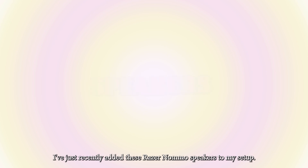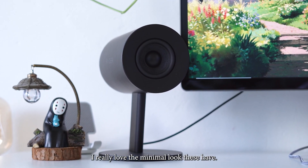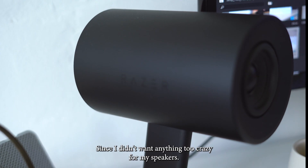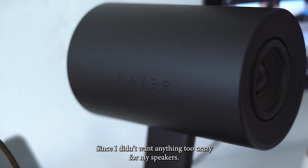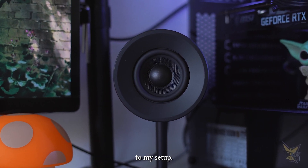I've just recently added these Razer speakers to my setup. I really love the minimal look these have since I didn't want anything too crazy for my speakers, so it's definitely been a great addition to my setup.